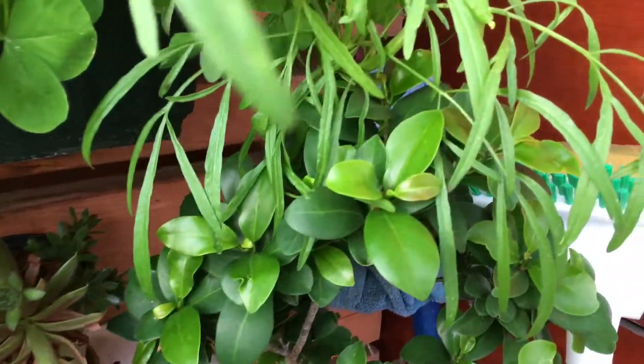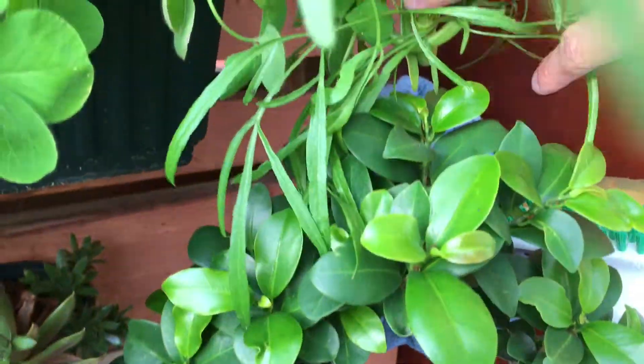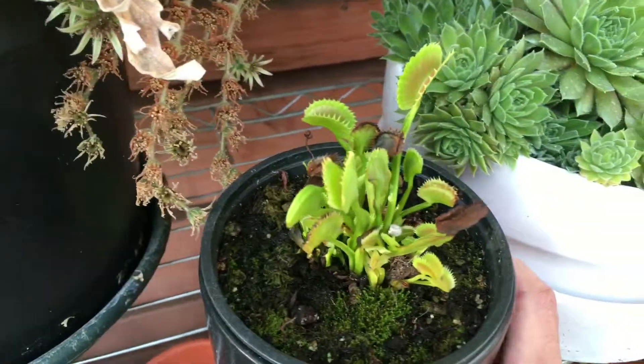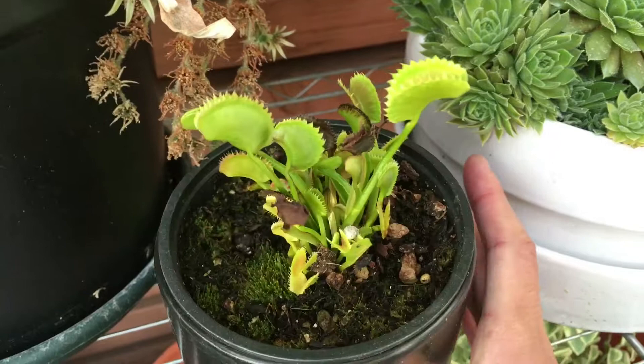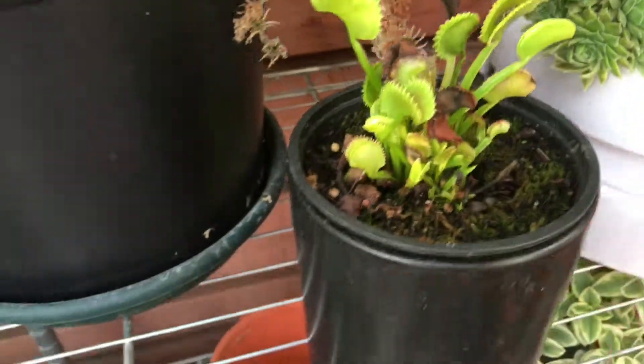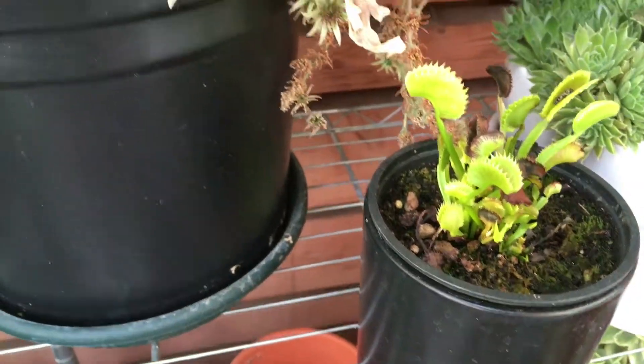Right here this tree is doing well — new leaves are still coming up. And the succulents below are healthy. The Venus flytrap — I think it's healthy but it's probably dying back already, because you can see the leaf color is a little more yellow than green.